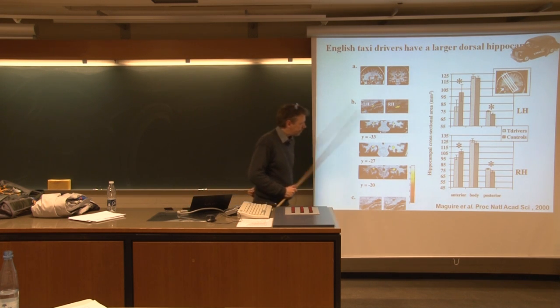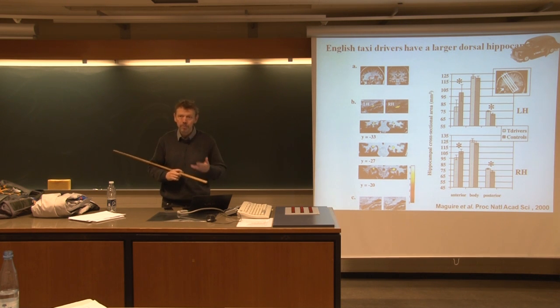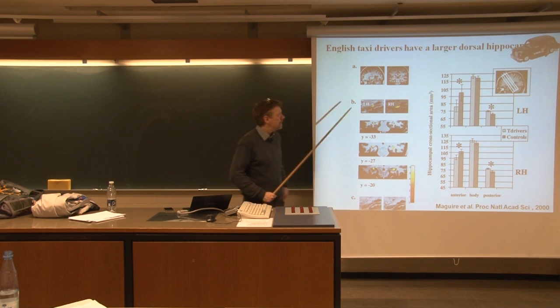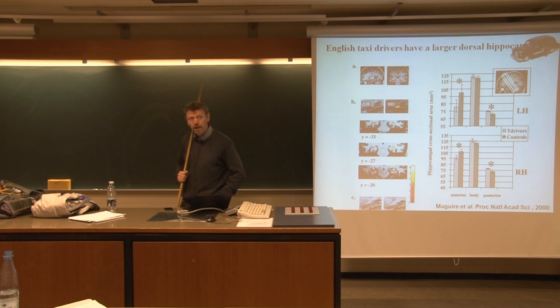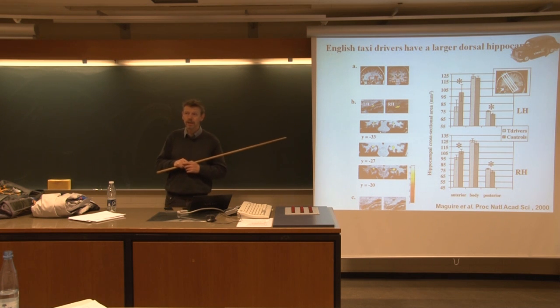Taxi drivers are another example showing that the hippocampus is quite important for remembering navigation. This is a well-known study where they looked at taxi drivers in London. The reason for doing that is that London taxi drivers are quite special, mainly because London is quite a difficult place to drive a cab. There are so many small streets which are unidirectional, and lots of changes due to constant road repair. Therefore, if you want to become a taxi driver in London you have to pass an examination, which you're not allowed to take until you have practiced for more than two years in order to learn the different streets in London.